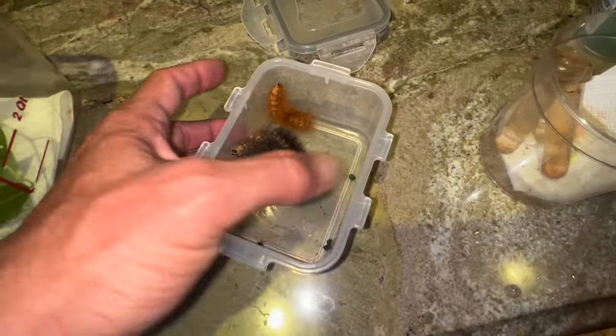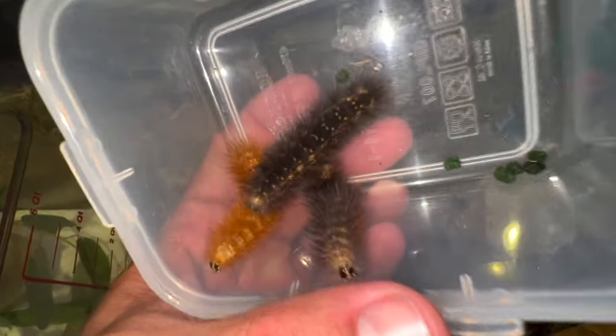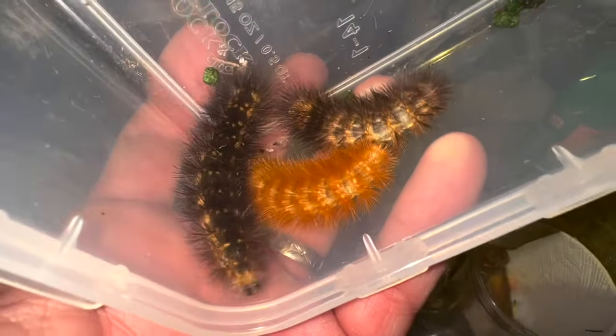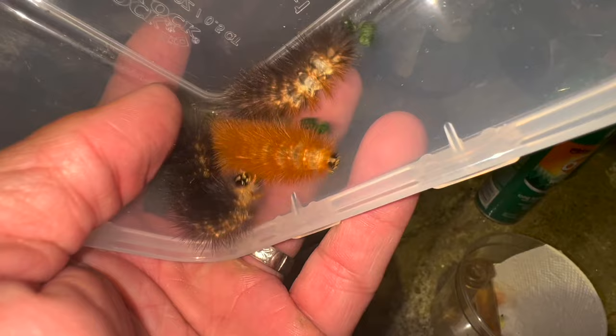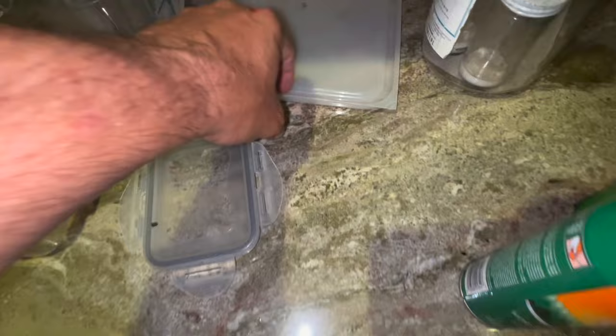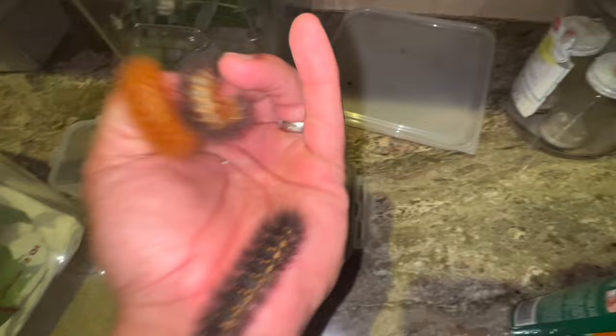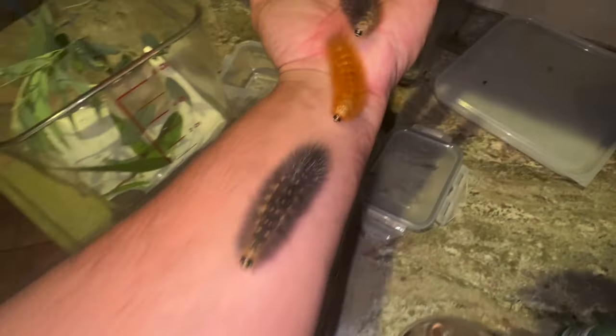Check these Astigma Acrea caterpillars out. These are salt marsh tiger moths and they are super cute. Fuzzy little... So they're super cute and I'm just going to pick them up. A lot of people are worried about picking up caterpillars. Look at them go. Where are you going, buddy?